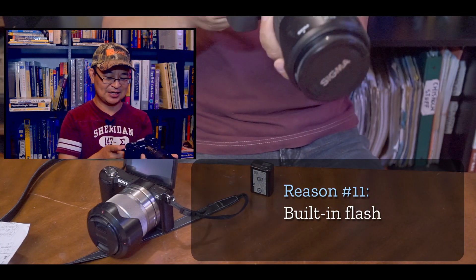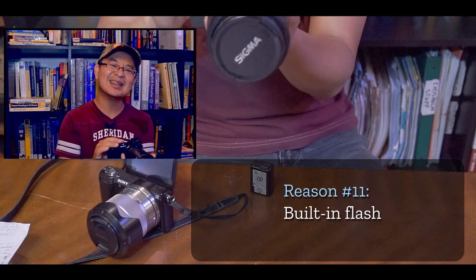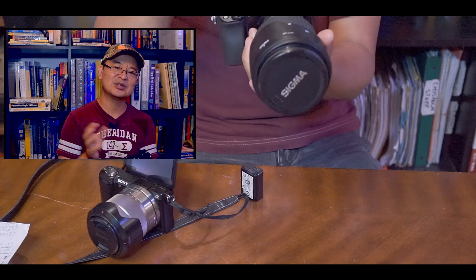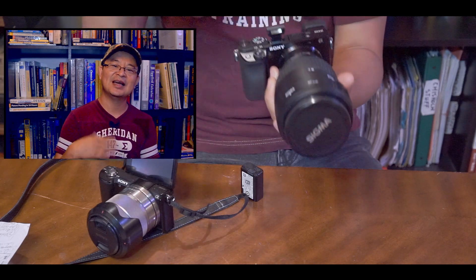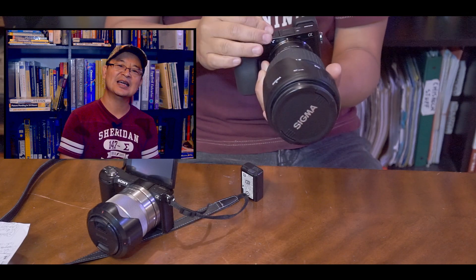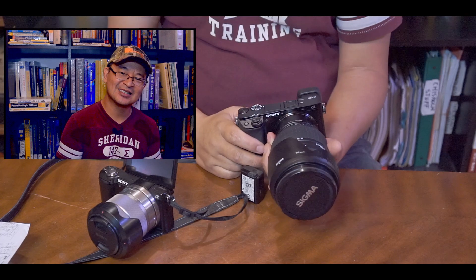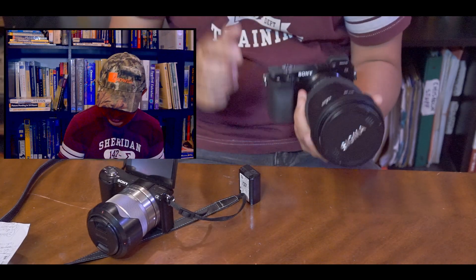Number eleven — it does have a built-in flash. Let me show you — there we go. It's not the best quality flash, but at least it's there. For example, if you're taking a picture in the dark and you don't want to increase your ISO too much, you press this button and the flash comes up. You don't have to stretch your ISO too high.